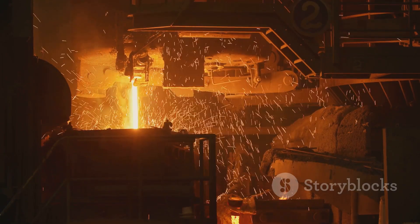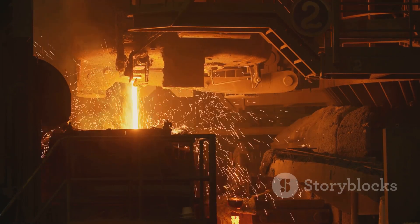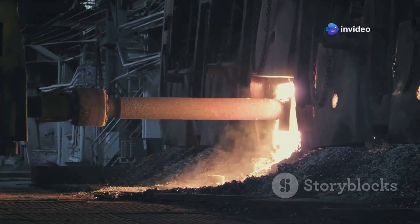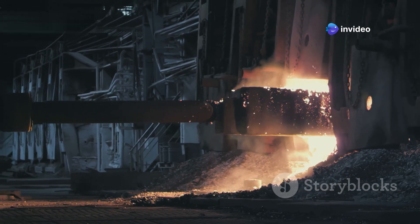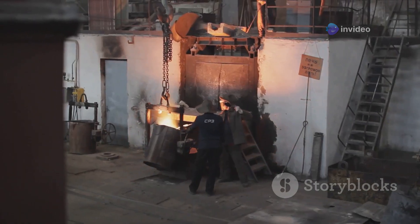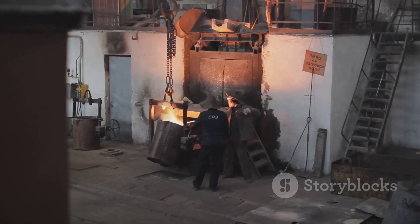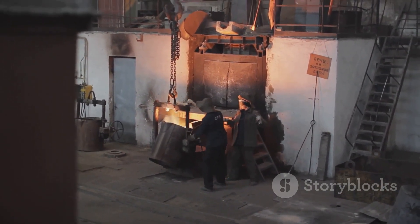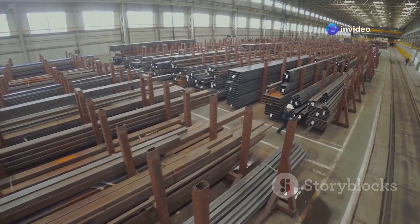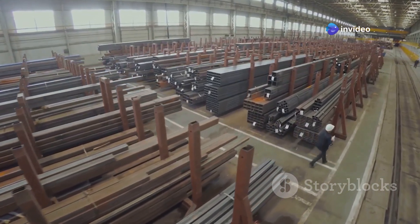Lead refining can be achieved through several methods, including pyrometallurgical and electrolytic processes. These techniques remove elements like silver, gold, and bismuth, which may be present in small amounts. Refined zinc and lead are cast into ingots, slabs, or other shapes convenient for transportation and further processing. The purity levels achieved during refining determine the specific applications for the metals.